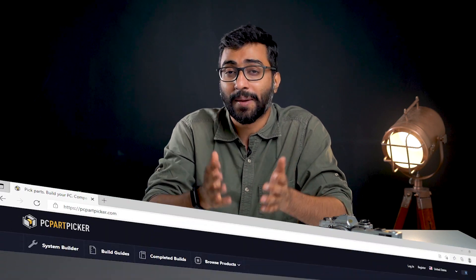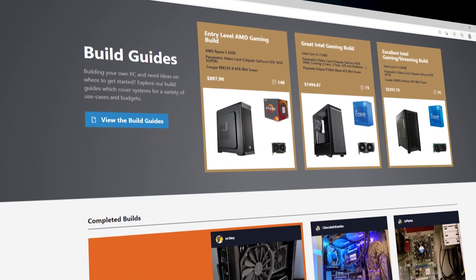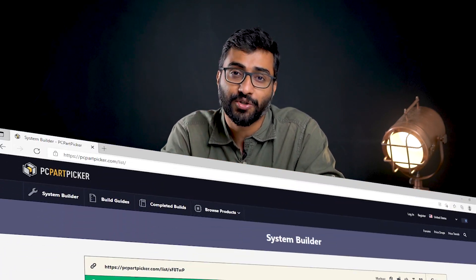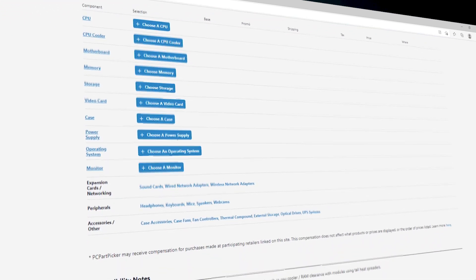But let's say you don't have the knowledge but want to explore building your own computer — is there a simpler way? Yes there is. You can visit a website like PCPartPicker.com and explore pre-made builds that people have already created. You can use one of those builds and get started, or customize it further. Once you're ready, take the build to your local computer shop and they'll sell you all the parts and even assemble it for you. This is the best of both worlds — you get to customize your computer, get a great price, and have it assembled and ready to use right away.